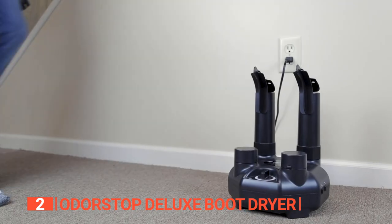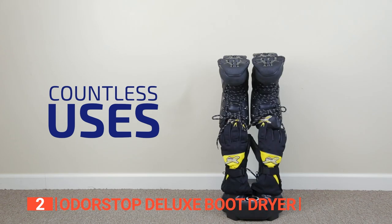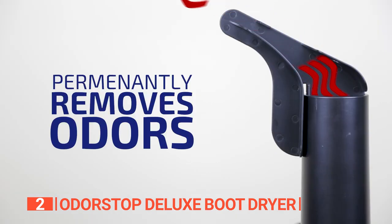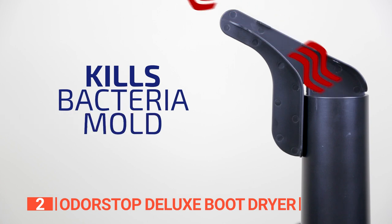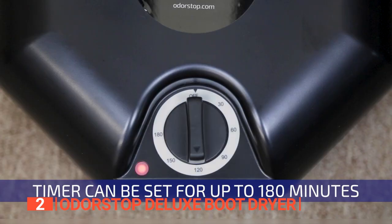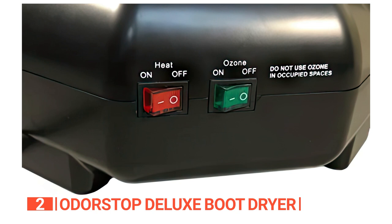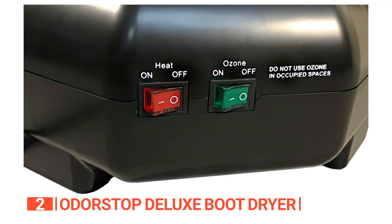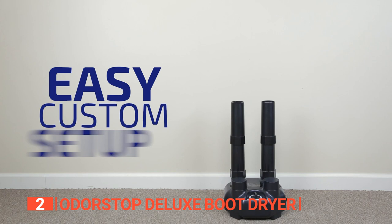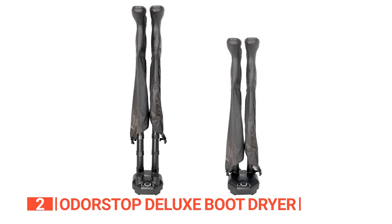The second product on this list is the Odor Stop Deluxe Boot Dryer — the ultimate weapon against foot odors and damp shoes. This powerhouse excels in odor elimination, not merely masking the stench but permanently eradicating it. Featuring a high-output fan, it ensures thorough and proper drying. A three-hour countdown timer with automatic shutoff allows set-and-forget convenience. It also offers a heater on/off switch and a deodorizer on/off switch, enabling customization of your drying experience. Assembly is a breeze, and adjustable tube configurations ensure a perfect fit for all types of footwear and gloves.